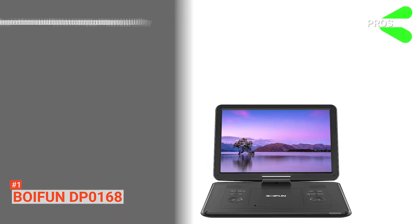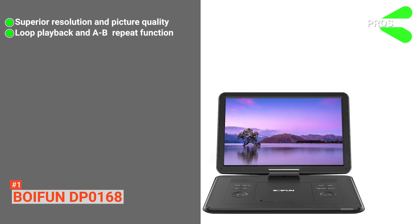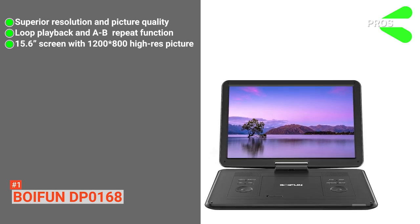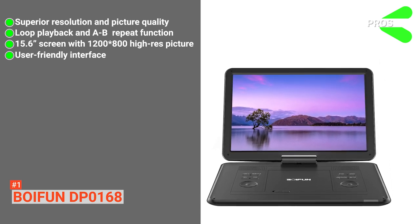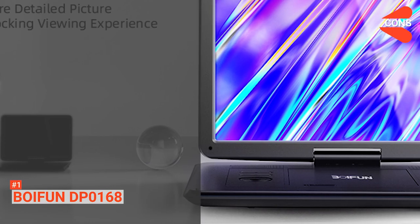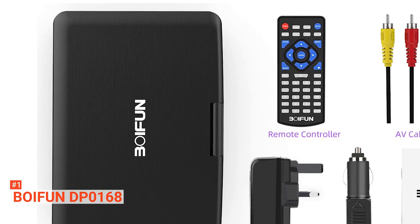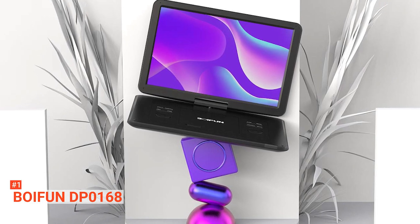Its pros are: the DVD player's resolution and picture quality is amazing. It has a loop playback and A-B repeat function. It has a 15.6-inch high-definition screen — that's huge. The DVD player has a simple interface that allows you or your children to use it easily, and it's equipped with a 5000mAh lithium battery that will last up to six hours on a single charge. However, at over five pounds, it is heavy. If you want the best portable DVD player on the market, the BOYFUN DP0168 is the way to go. It's one of the best, with unique features and a simple user interface.